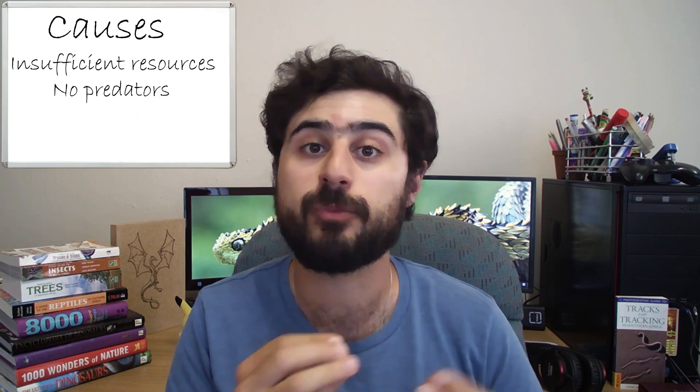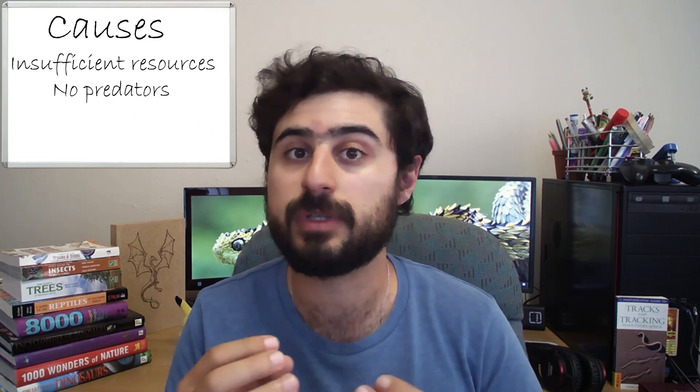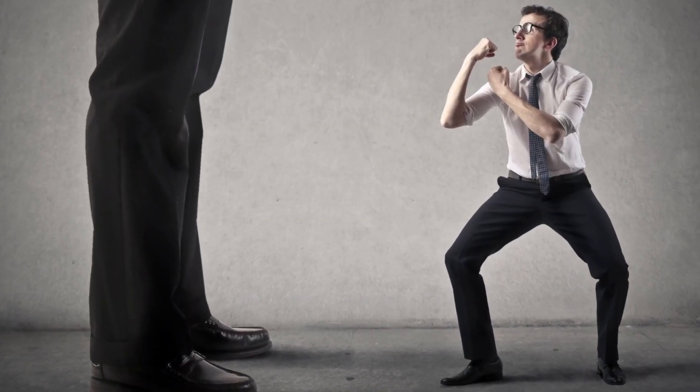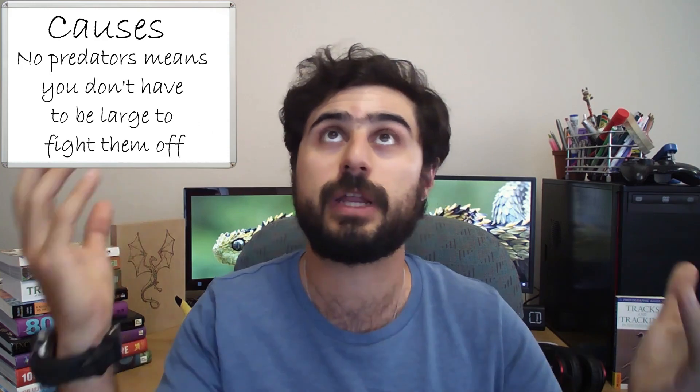Another reason could be a lack of predators, which allows the smaller individuals of the species to survive — because the bigger you are, the less likely a predator is going to take you down. Think of a fully grown elephant; there's not too many things that are going to take that thing out.